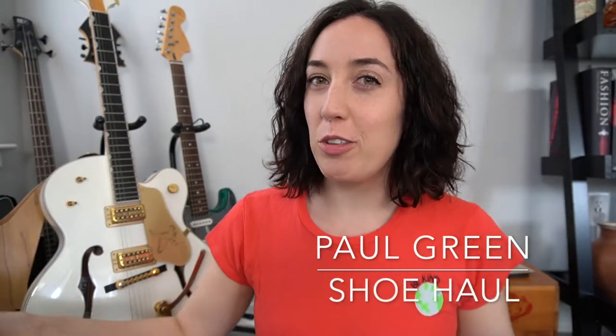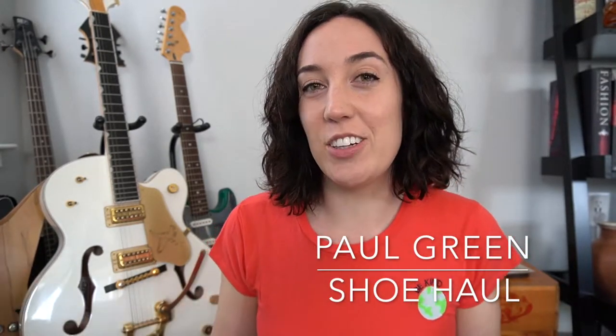Hello, welcome back to my channel, and welcome back to the floor of my living room. I have a little shoe haul for you.